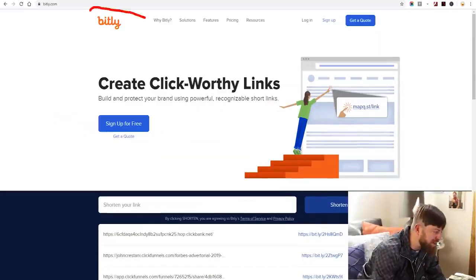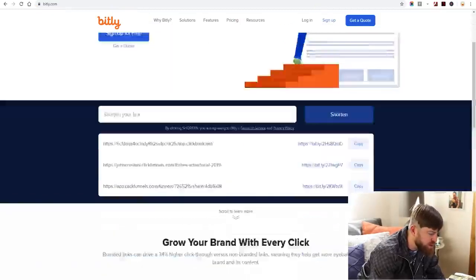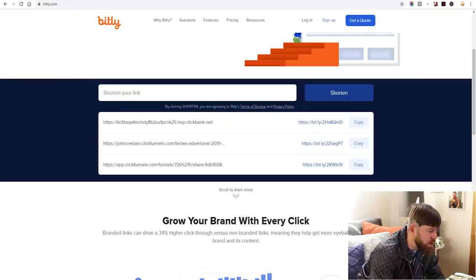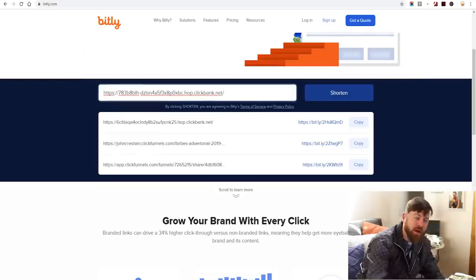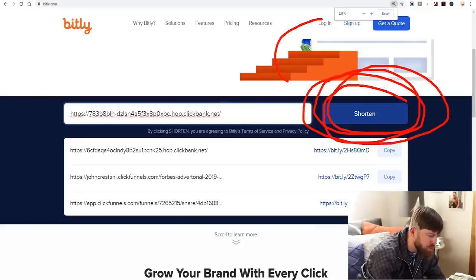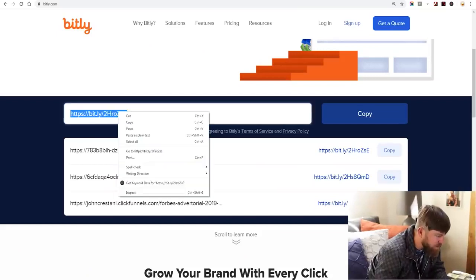We're over here on Bitly.com — it's called Bitly. And it says Create Click-Worthy Links. What we're going to do is scroll down to where it says Shorten Your Link, and we will paste our link right in there. Then we'll click Shorten. And we come up with a prettier link. I copied the link right there, and we're going to go over to WhatsApp now. This is where we start getting our link out and making money.